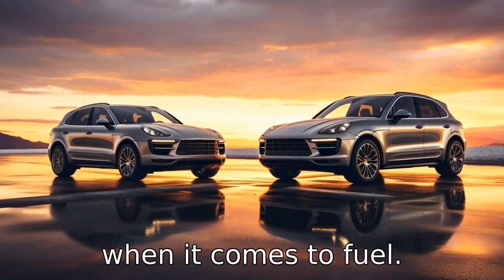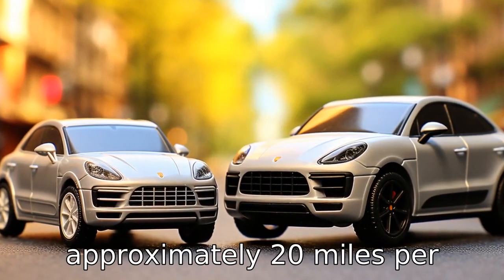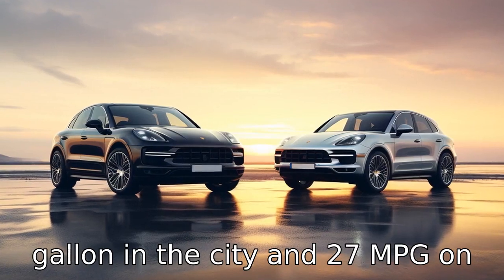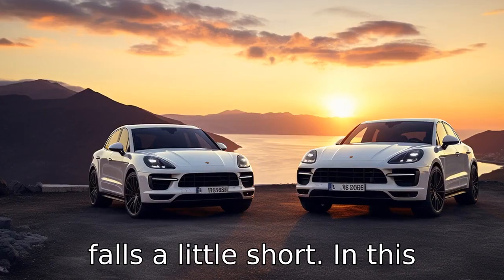Difference two: when it comes to fuel efficiency, the Lexus RX has a slight edge, providing approximately 20 miles per gallon in the city and 27 mpg on the highway. The Porsche Macan falls a little short in this aspect.